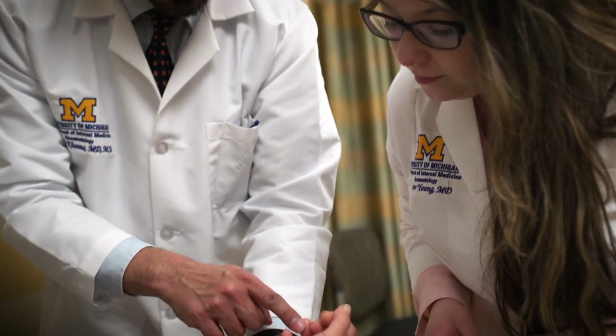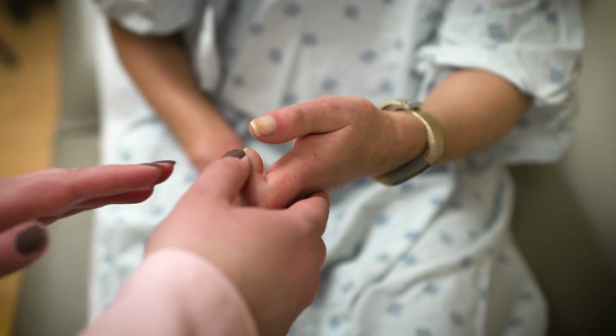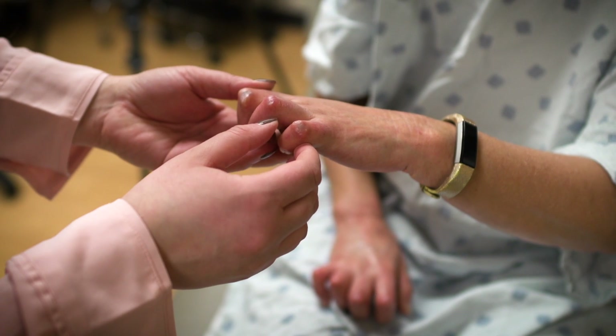Scleroderma is a disease that involves an overproduction of collagen. Collagen is a main structural protein found in your skin and other internal organs. In scleroderma, your immune system is tricked into thinking that collagen is a foreign protein.